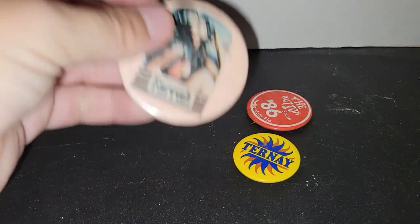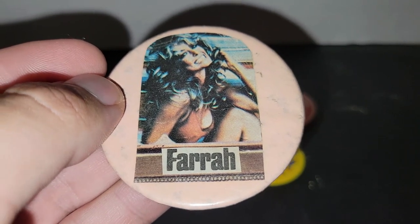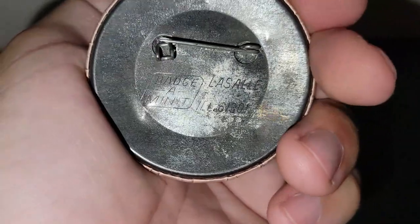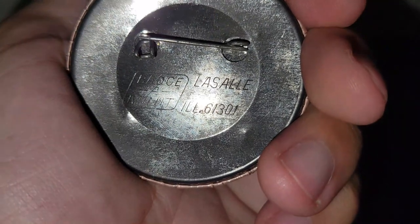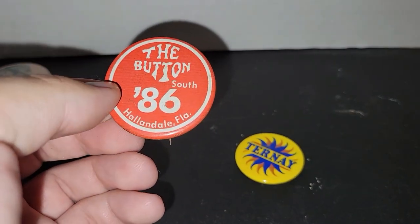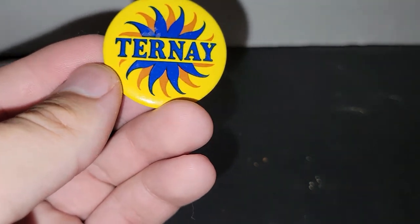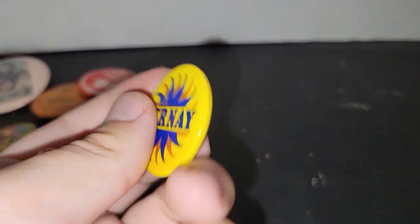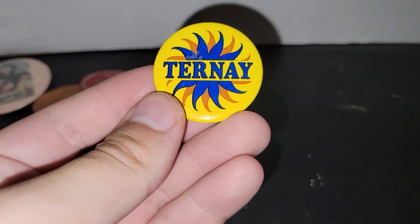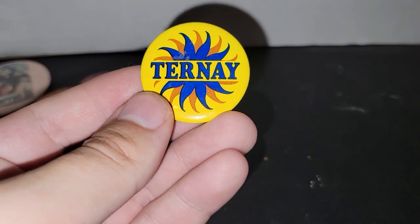This is the one I was really after. This is probably from the 70s when that very famous poster of Farrah Fawcett came out, which I have and love. I'll definitely be keeping that one. It says Badge-A-Mint, LaSalle, Illinois 61301. We've also got the Button South of 86, Hallandale, Florida. And then there's a Ternay pin, which I'm not exactly sure what that means — I'll put a link in the description once I figure it out.